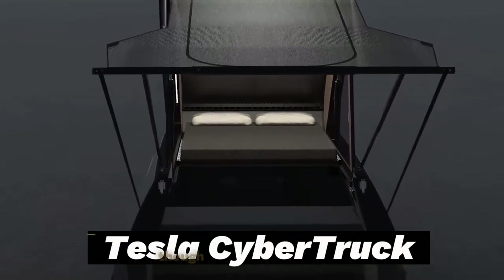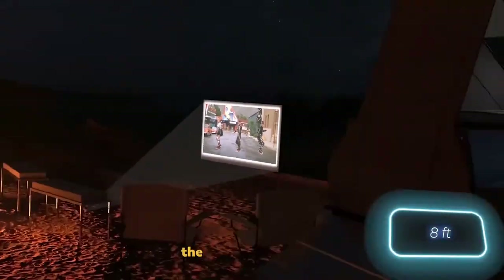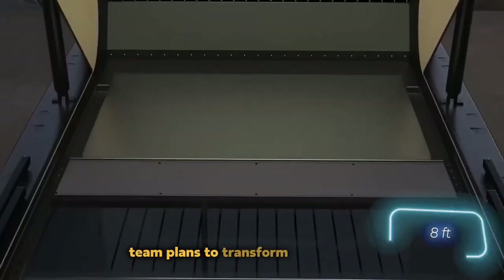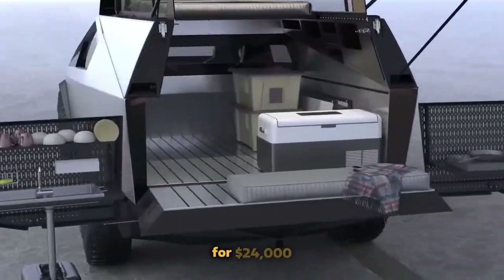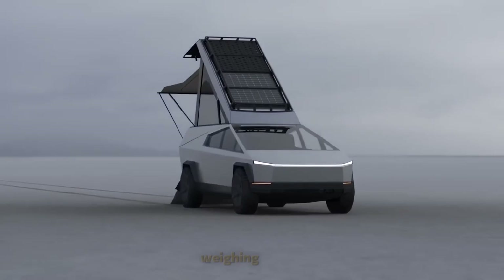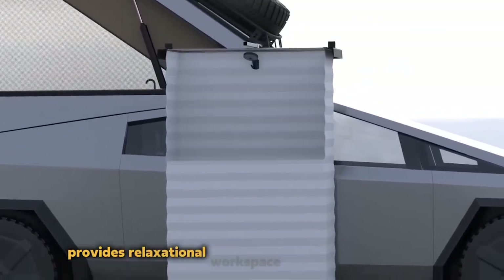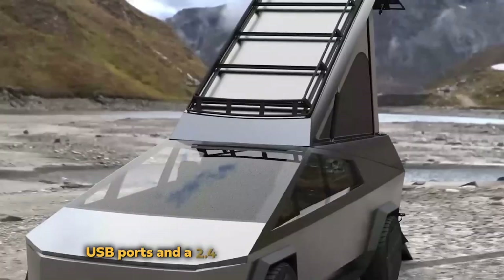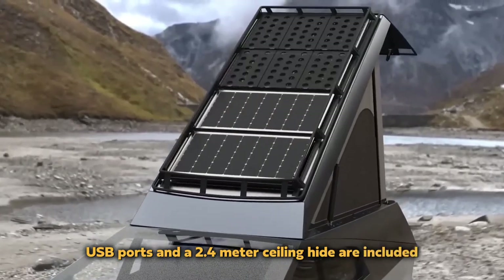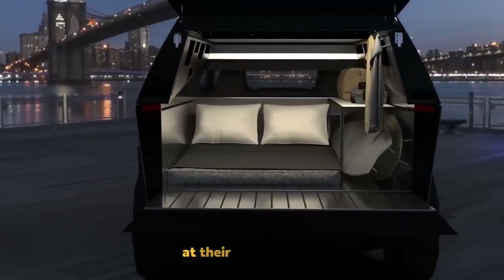Tesla's Cybertruck, though not yet in production, has garnered massive pre-orders. The SpaceCampers team plans to transform these unique angular vehicles into motorhomes for $24,000. The structure, weighing 213 kilograms, provides relaxation or workspace with adjustable layouts. Power outlets, USB ports, and a 2.4-meter ceiling height are included. Installation is user-friendly and SpaceCampers even offers assistance at their headquarters.